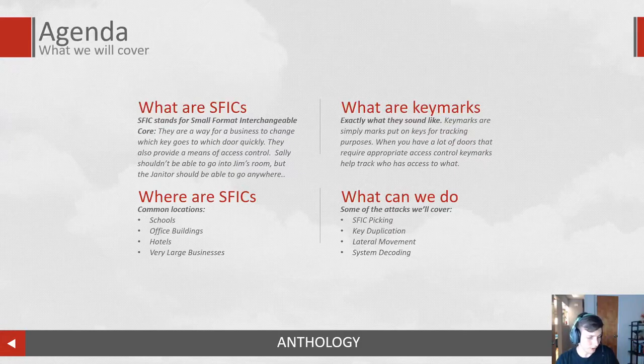What are key marks? Key marks are exactly what they sound like — it's simply a stamp that is put on a key for tracking. It should help you know if a key goes to a door and also help you track who has access to what.